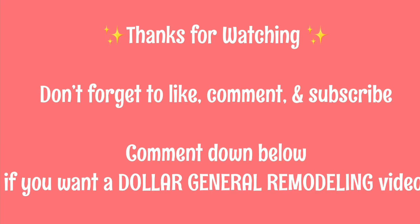Thank you so much for watching. Don't forget to like, comment, and subscribe. Comment down below if you want a Dollar General remodeling video where I'm going to teach you step-by-step how to find a remodel near you, so you can get all these amazing penny items as well.